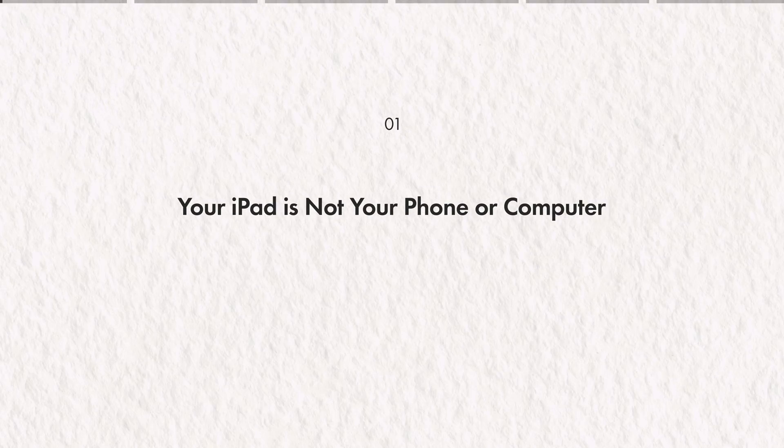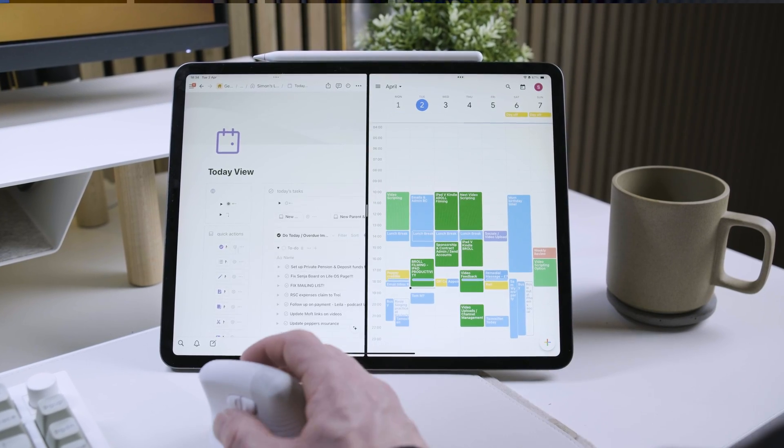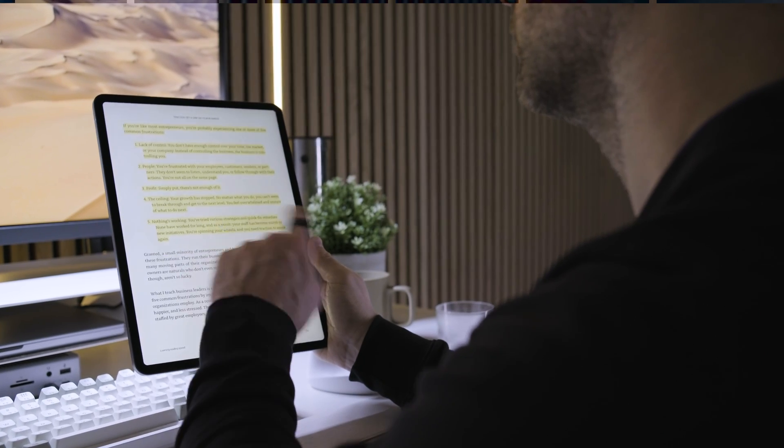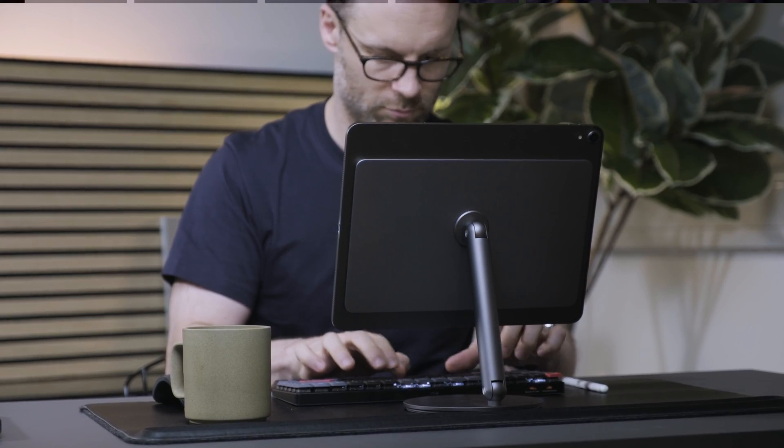The first point is to remember to treat an iPad as neither your phone nor your computer. It sits right in the middle and is better at a lot of things than both of them. iPad is perfect for content, learning, reading, watching, researching, creating. But before we dive into those iPad productivity use cases that you could well have missed, let's address the elephant in the room.